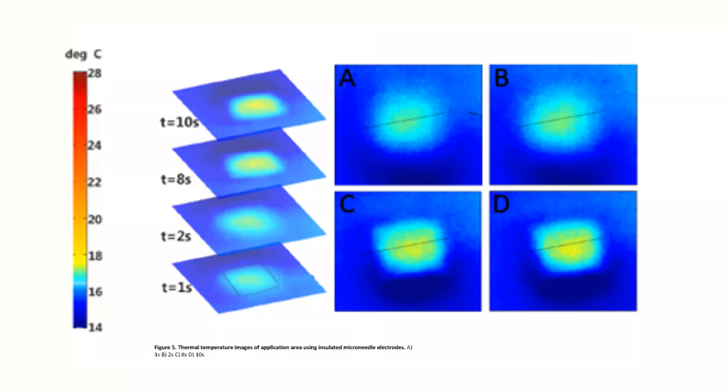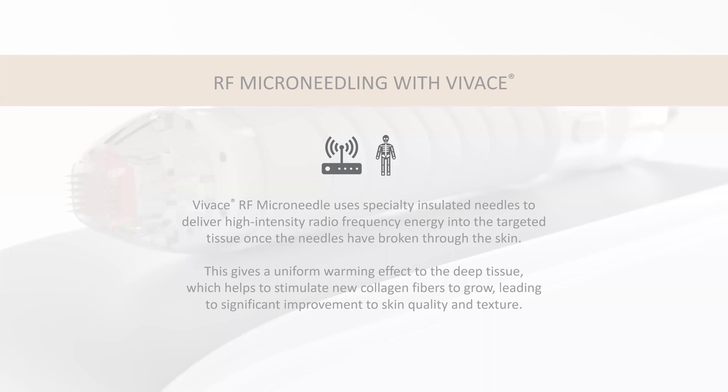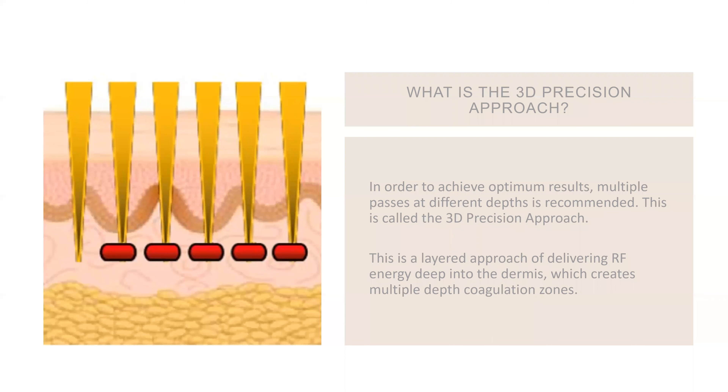The reason we do passes this way versus regular microneedling — where you do all three passes in one area — is because of the heat component. You really need to give the skin a minute to diffuse that heat. This slide shows the heat at 1 second versus 10 seconds; you can see it hasn't moved very much. That heat does build throughout the treatment. It's a bipolar current, you control the depths, and we're laying an even layer of heat throughout the dermis — we call this the 3D precision approach.